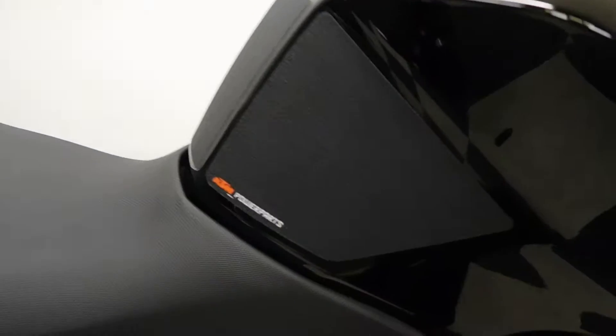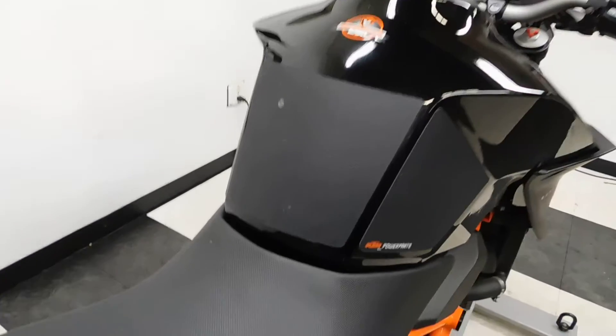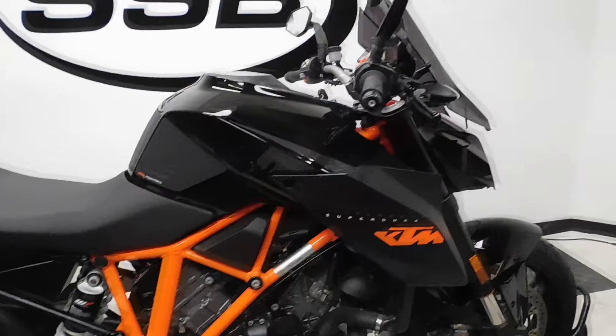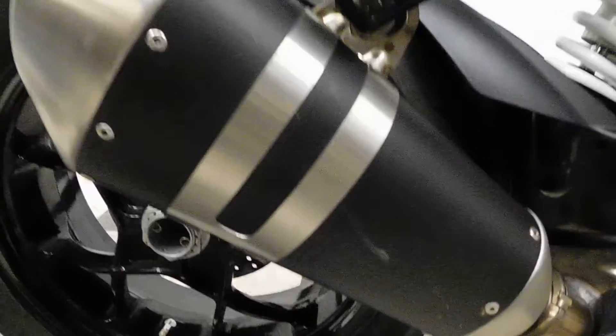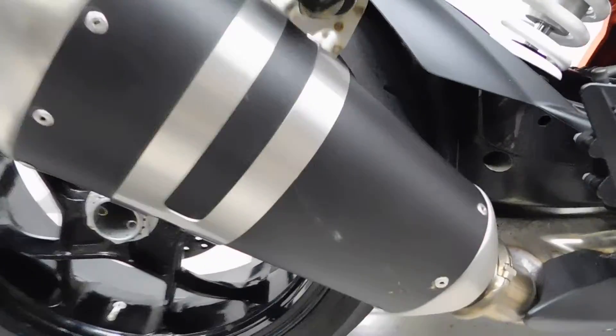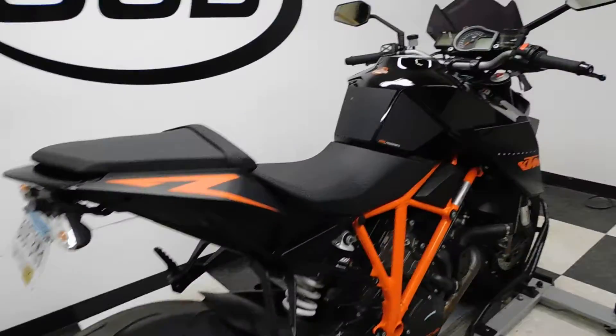It does have a KTM tank pad with knee grip wraparounds. Here's one of them, and here's a spot I was talking about — there's another little white one here on the seat. Those are really the only two spots I found on it. I also just noticed a little mark here on the exhaust, so three little marks total.